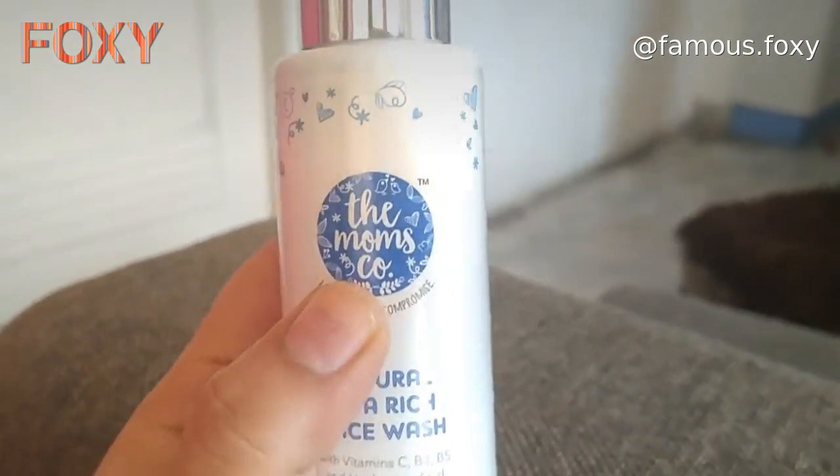So guys, you have to take a little bit of it. Apply it on the skin for 2-3 minutes. And wash your face with normal water. And touch the skin — it will be a great feeling.